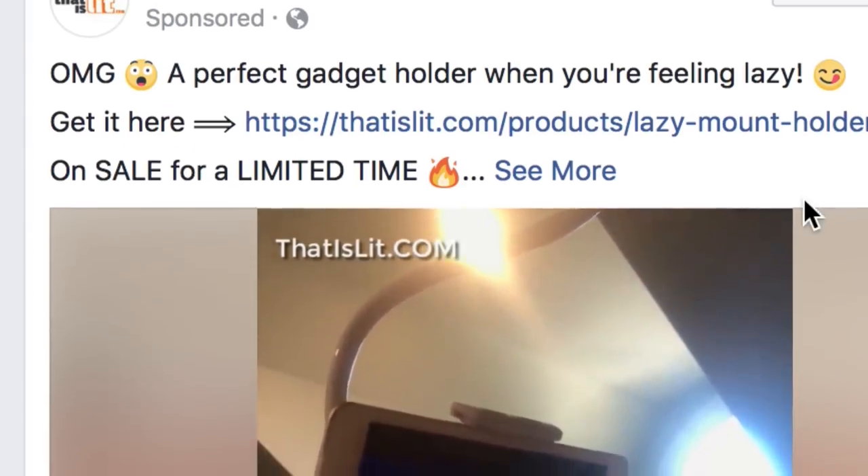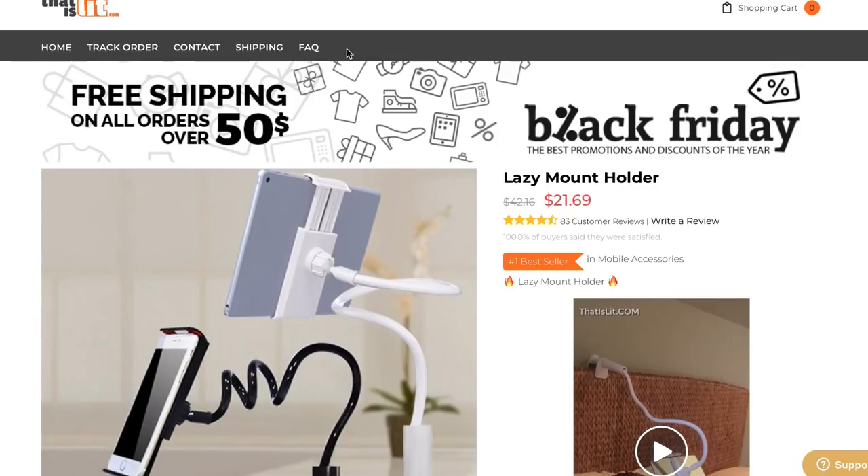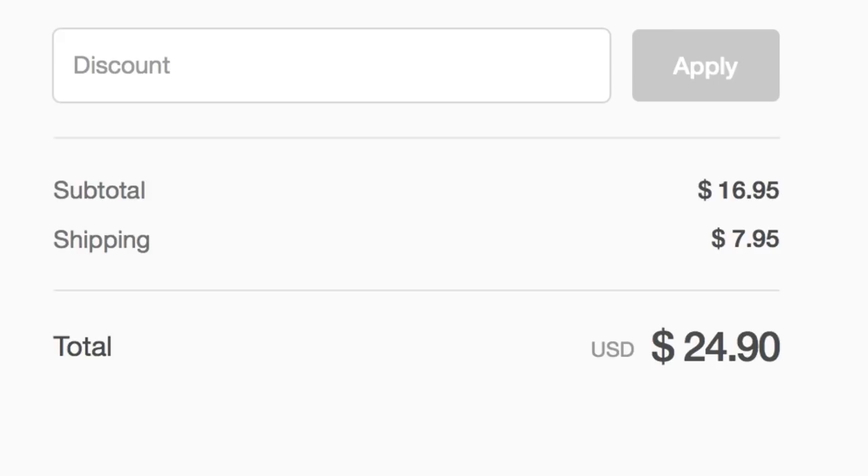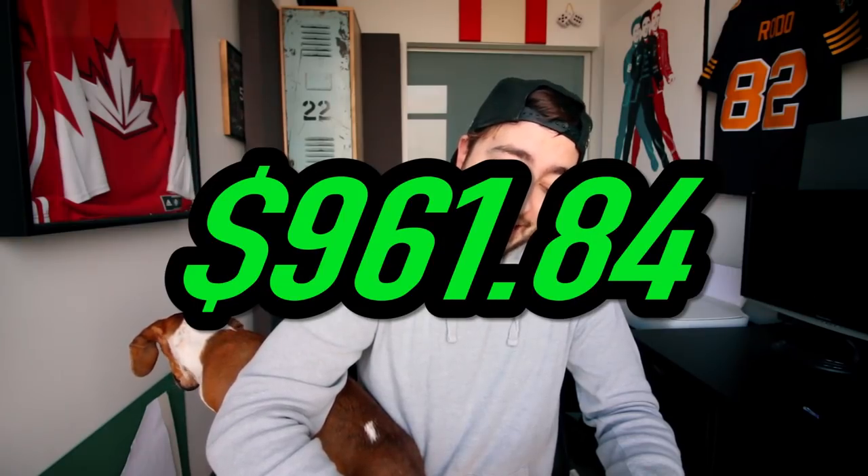A perfect gadget holder for when you're feeling lazy — 16 bucks, which means we're still not done. It clips on, that's kind of cool. Shipping is $7.00. Total of this: $24.90. Which brings our total to $961.84. We're still not there yet.